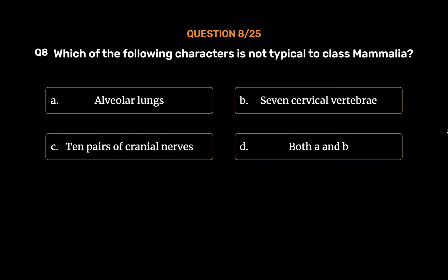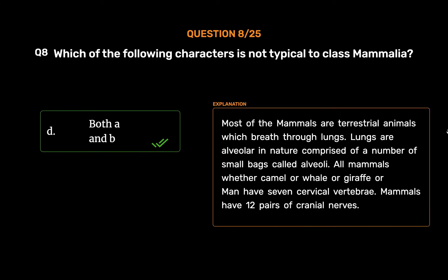The correct answer is Option D: Both A and B. Most of the mammals are terrestrial animals which breathe through lungs. Lungs are alveolar in nature, comprised of a number of small bags called alveoli. All mammals — whether camel, whale, giraffe, or man — have seven cervical vertebrae. Mammals have 12 pairs of cranial nerves.